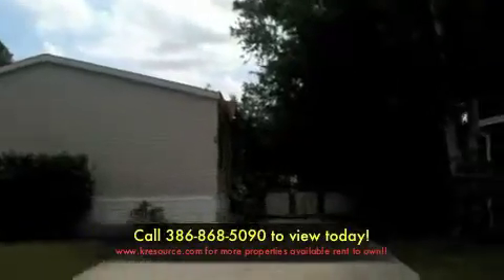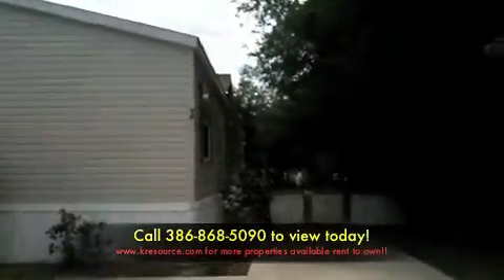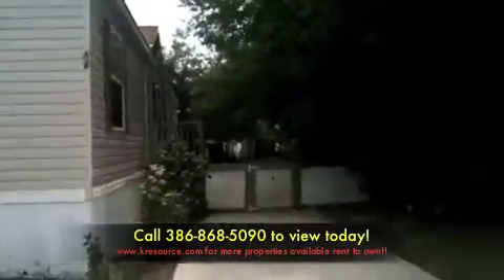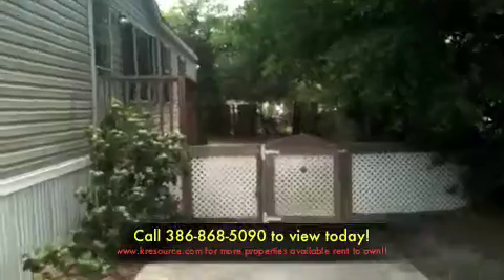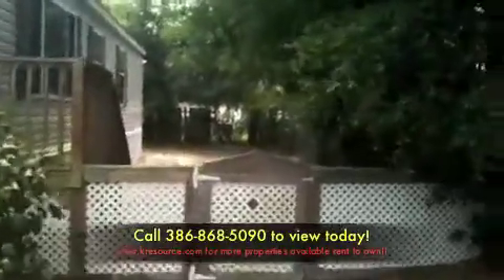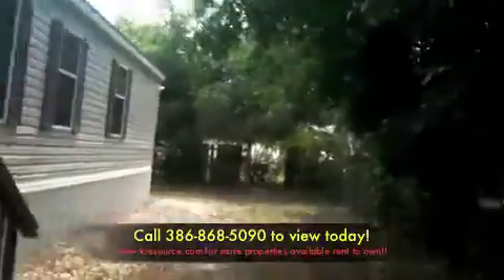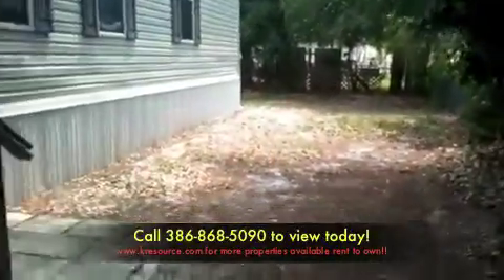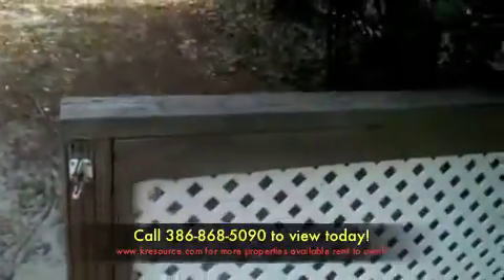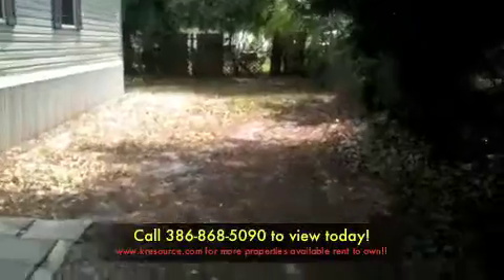Today we are at 64 Lawrence. This is a three-bedroom two-bath manufactured home in Port Orange, Florida. Port Orange is a great area to live in — it's got one of the best school districts in the county. As you walk into the yard, you'll notice a nice fence and a great size yard.